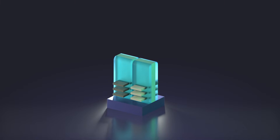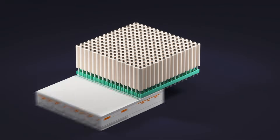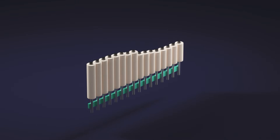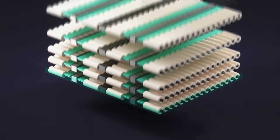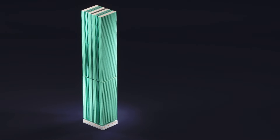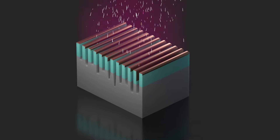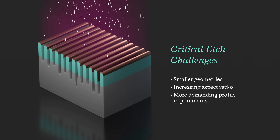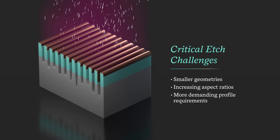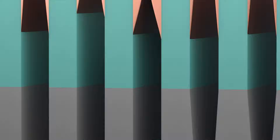Complementary field effect transistors or CFETs, 4F square DRAM, 3D DRAM, and other future advanced logic and memory technologies demand extreme etch precision for devices with smaller geometries, increasing aspect ratios, and more demanding profile requirements. To shape these critical features, the etch must prevent profile failures such as bowing, tapering, and irregular etched depth loading.